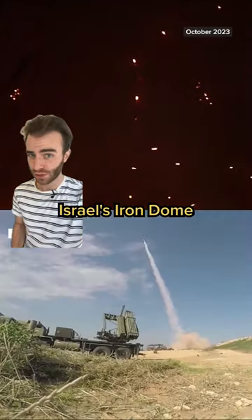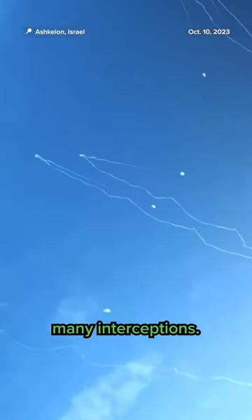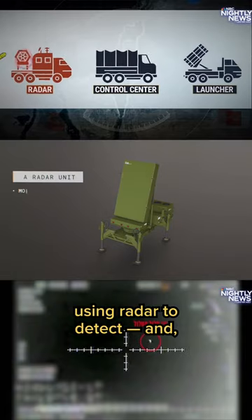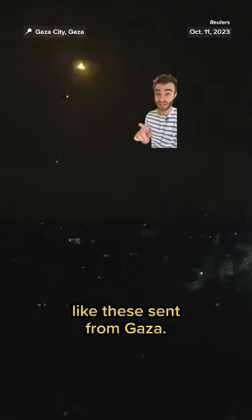But how would that even work? While Israel's Iron Dome is praised for being really good at its job — many rockets, many interceptions — that job is specialized, using radar to detect and, if it deems necessary, destroy incoming rockets, like these sent from Gaza.